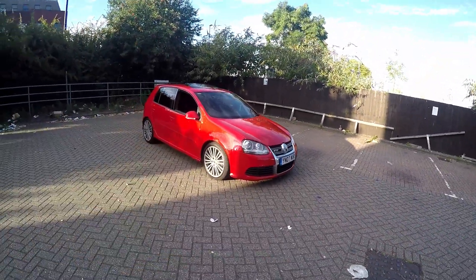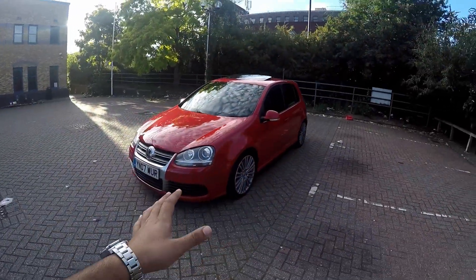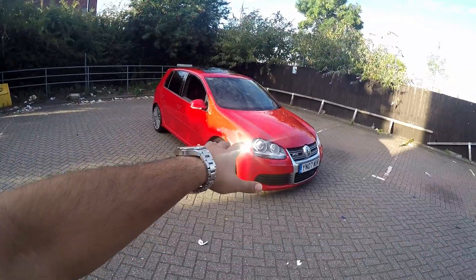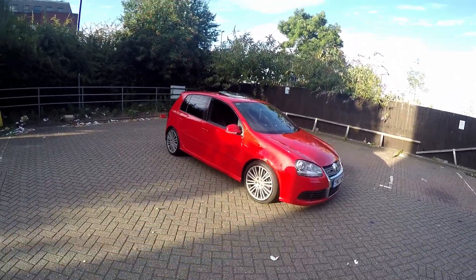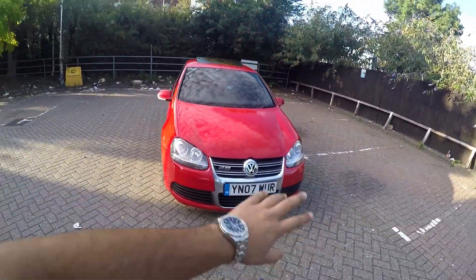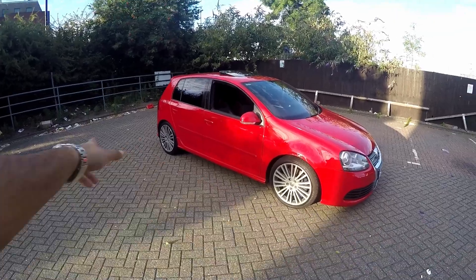This R32 belongs to a family member. They gave me the keys and said do what you're going to do. This is a Mark 5 R32 Golf. They push around 250 brake horsepower standard. This one was purchased at about 235bhp and has now been remapped to 275 — he's got dyno papers to prove that.